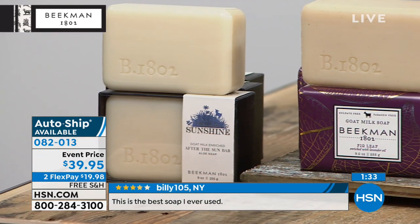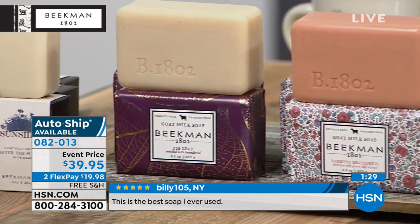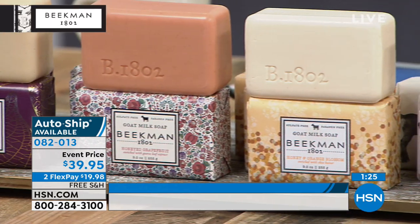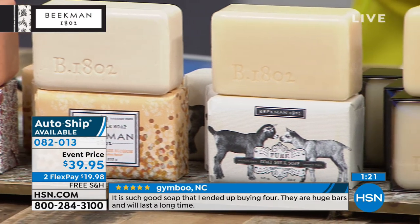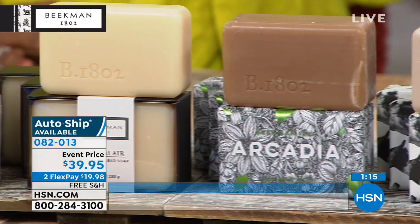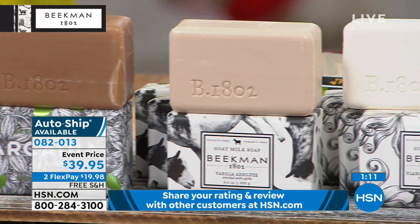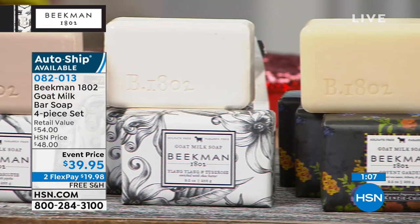We have a couple of questions from our neighbors on Facebook. Diane said she has dry skin on her face — would the bar soap help or is there another product that would be better? If you're working on a dry face, two things are coming up this hour: the pure foaming face wash, and the Light as Air day cream with goat milk. You can actually feel your skin drinking it in when you put it on. A lot of people ask if they can use our bar soap on their face — and honestly, I do too.